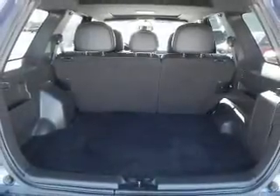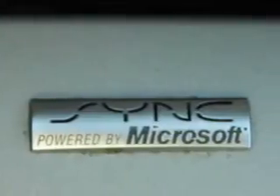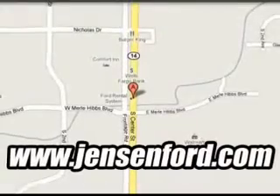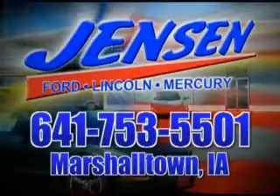Great quality at a great price. Call or click to contact us today. The only deal we can't beat is the deal we don't get a chance to see.